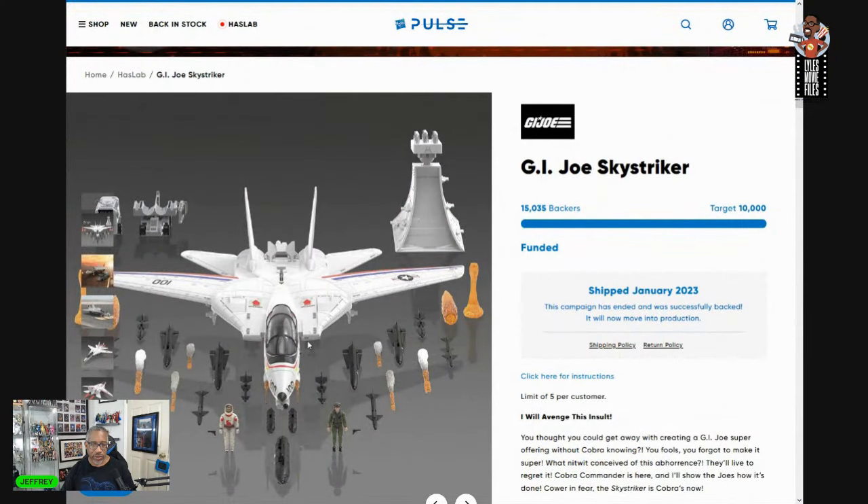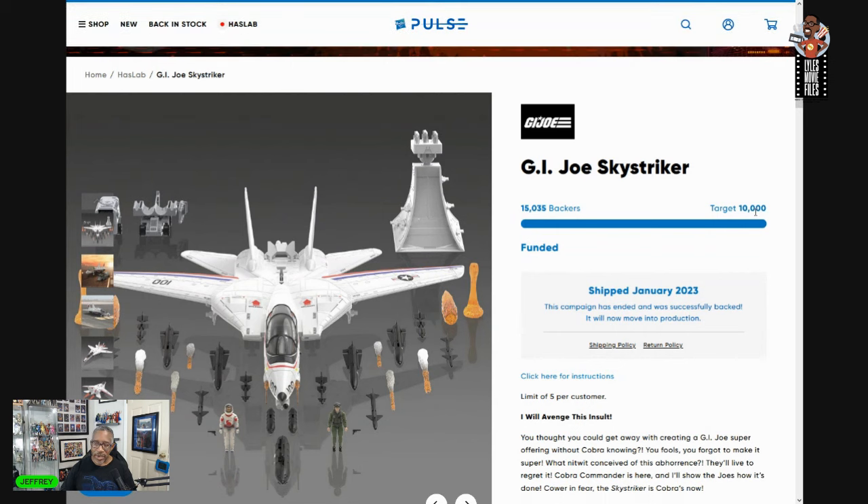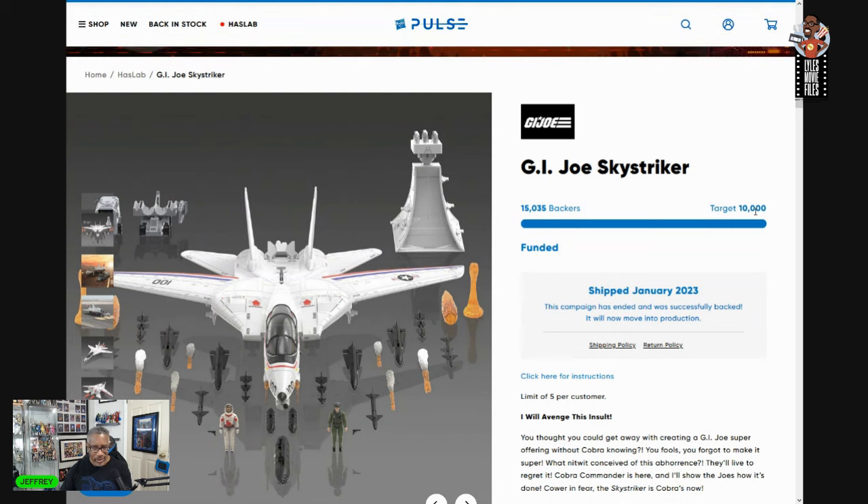Anyway, that wasn't the only one — let's go to the GI Joe Sky Striker. This one's a little bit different, not quite as closely contested between the tiers, but it's another one where not all the tiers got reached. It needed 10,000 backers at the standard starting point and got 15,035 backers — which is really not bad.